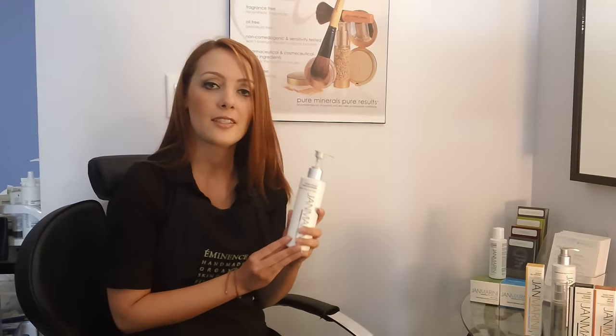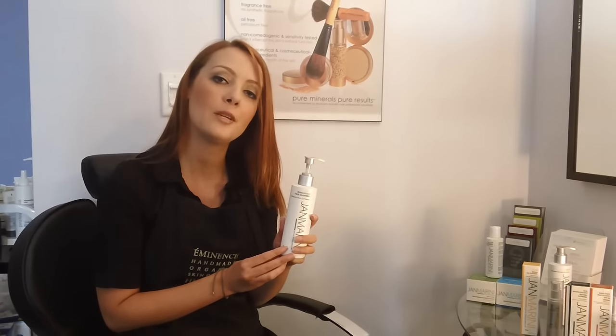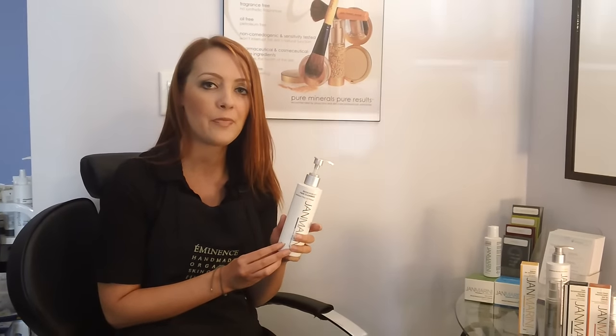If you have any questions about this cleanser or any of our others, please visit our website at www.swagoutique.ca. Thank you.